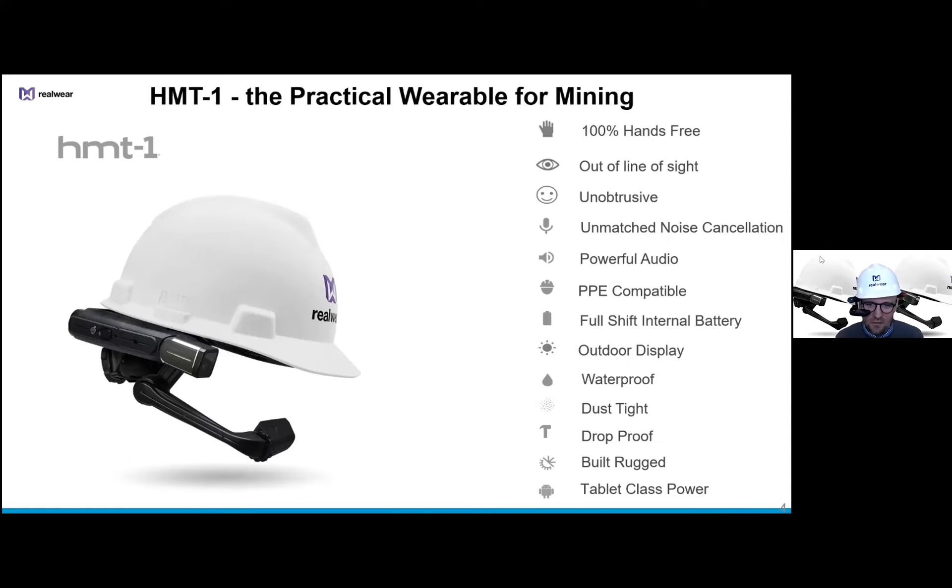Those stereoscopic solutions are fantastic for training someone to go into a situation and for working indoors in safe environments where you don't necessarily have to have your wits about you. But as soon as you go into an industrial setting, especially outside in direct sunlight, the HMT is designed specifically for that purpose. It's completely compatible with PPE - you can see it mounted with a hard hat, but it will operate with safety glasses, dust mask, and ear protection placed over the top. The device weighs about 350 grams and the battery will last eight to ten hours.